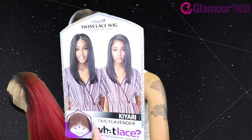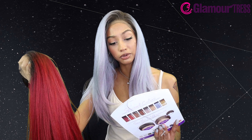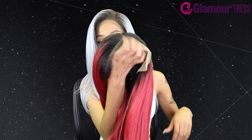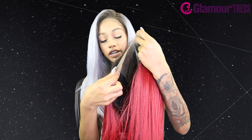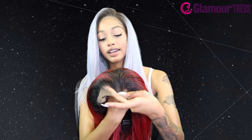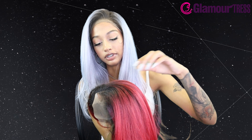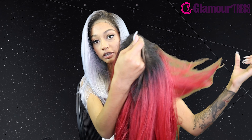With this wig they say you can achieve a center part and a side part, and it shows you on the tag. At first I was like, oh maybe it's a shiftable wig, but it's really not. It has great parting space — 13x6 ear to ear with 6-inch deep hand-tied lace. You get a lot of parting space to go back. You can really part it wherever you want.